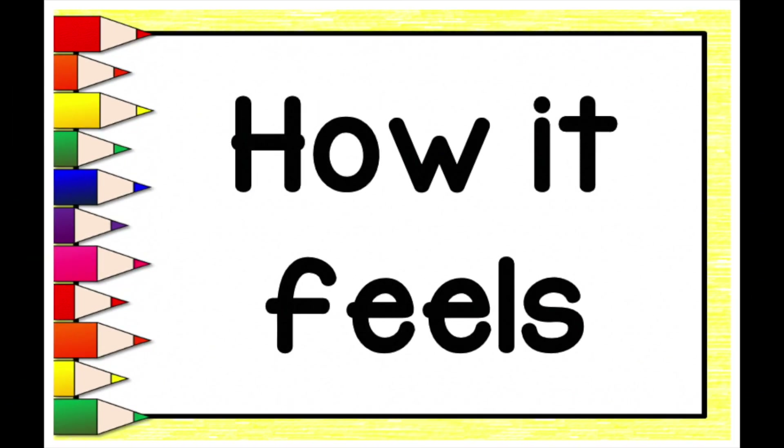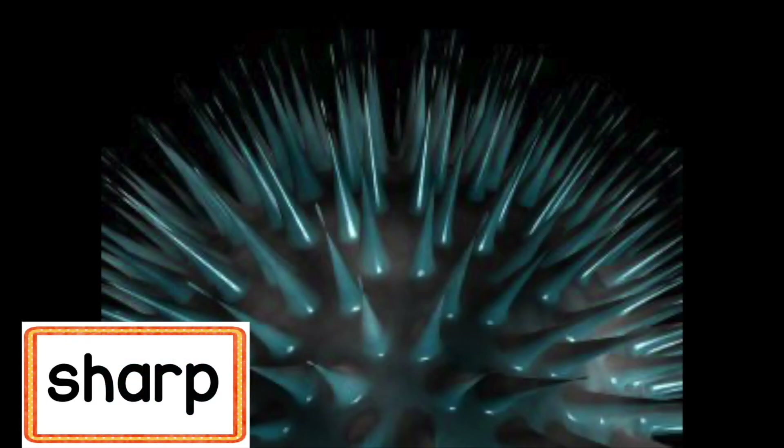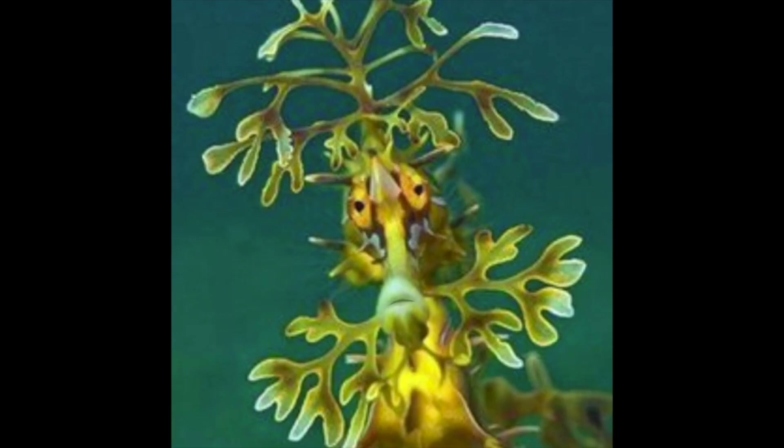An adjective can also describe how a noun feels, like a soft huggable teddy bear or the spiky sharp spines on a sea urchin. How could you use adjectives to describe Dave? You could say he's green, leafy, friendly, and very smart. Those are all great adjectives. I'm sure you could come up with a few more.